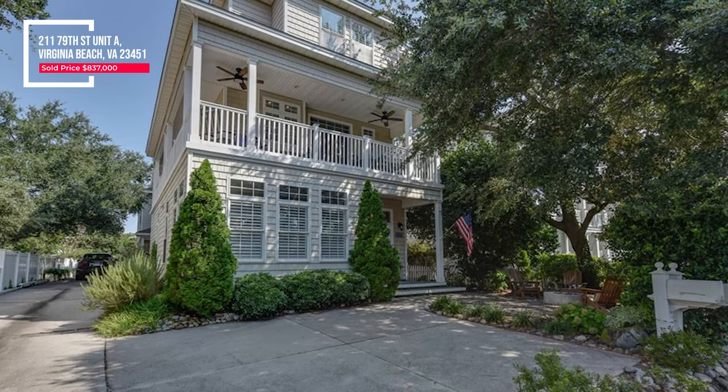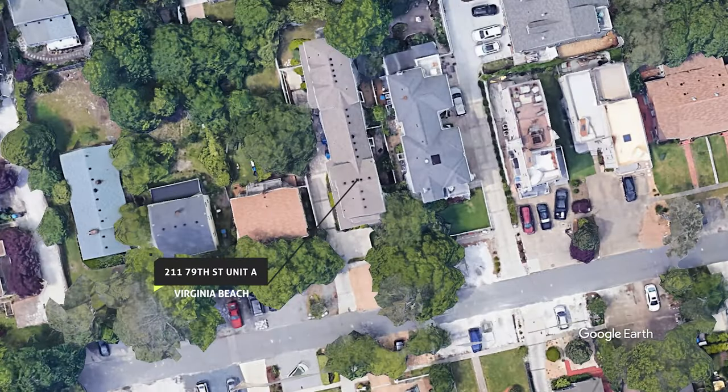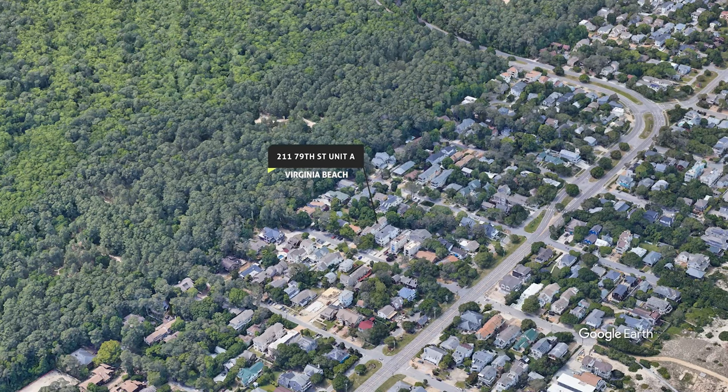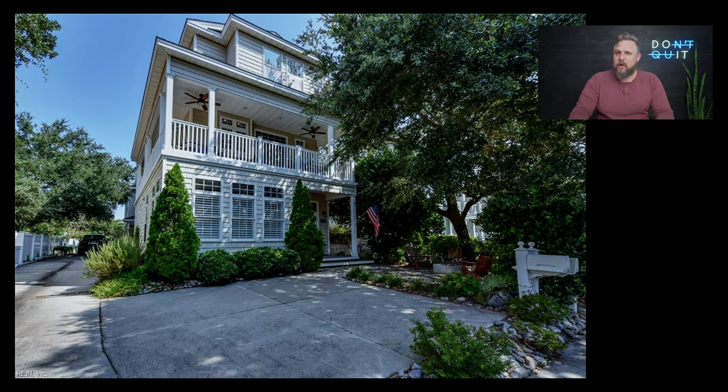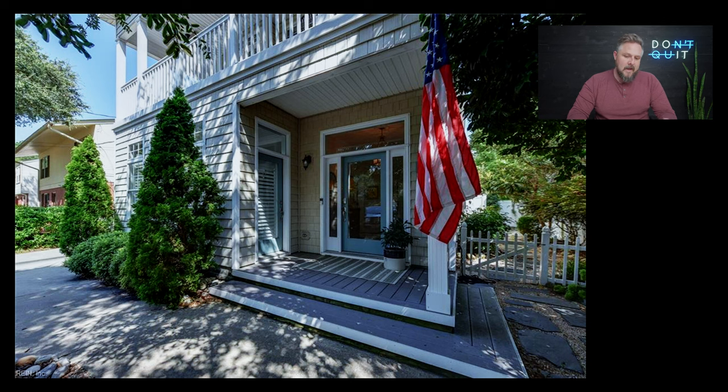Rolling on to number two — this is 211 79th Street. I believe this is about 2,600 square feet, three bedrooms, three and a half baths. This is still on the west side of Atlantic, right around the $837,000 mark, and this one also sold within the last year. This is a great example of what coastal architecture tends to look like, and I think it's absolutely gorgeous. You've got plantation shutters, a deeper driveway, and architectural details you didn't see around the $580,000 mark.